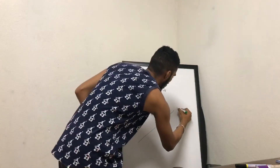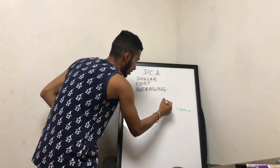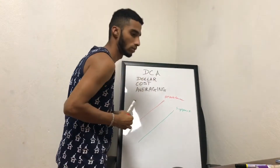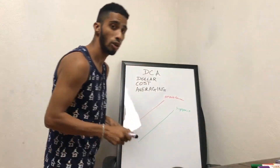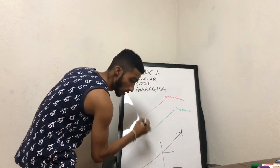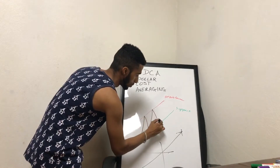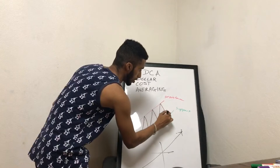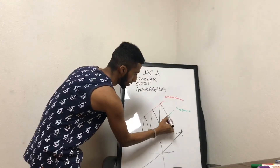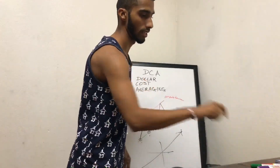This is a support line, and then you have your resistance. How an uptrend works — it doesn't go in one straight line. You have higher highs, higher lows, higher highs, higher lows, higher highs again, higher lows. The way you want to invest your money is at these lower points — small increments over a period of time. And that's how you dollar cost average.